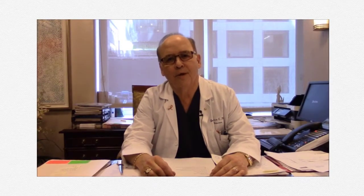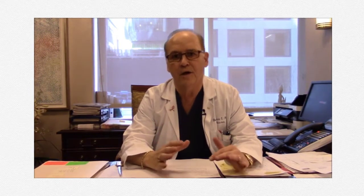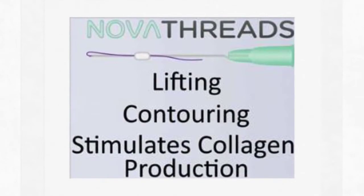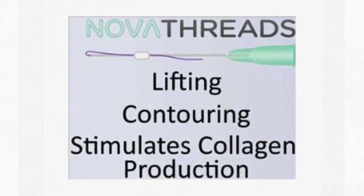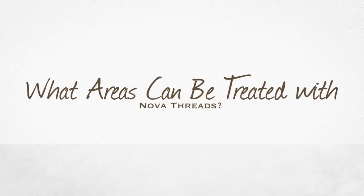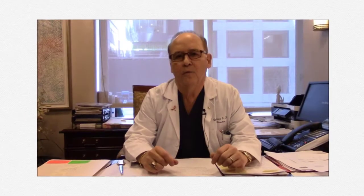Nova threads work by stimulating collagen. Once we insert the threads in the skin, the threads stimulate collagen as they dissolve, so we get a long-lasting result even though the threads dissolve over time — basically like dissolvable sutures or stitches. Because they stimulate collagen, they can last a year if not more.